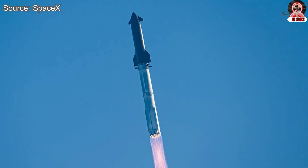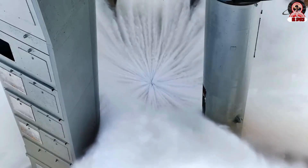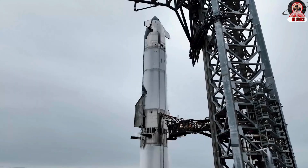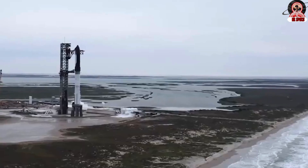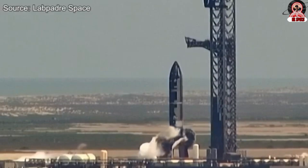This could signal the end of test activity at the current pad, potentially to prepare for Ship 37's return to the build site for further integration. Nevertheless, the start of August now looks like the most probable window for the six-engine test. Regardless of the exact timing, SpaceX teams appear ready to act quickly, maintaining flexibility for rapid deployment once conditions allow.